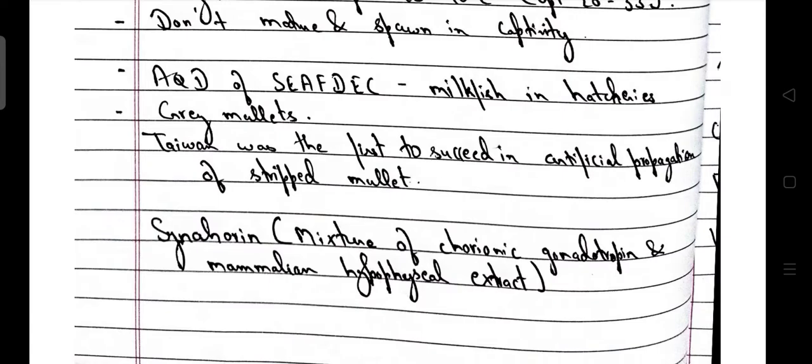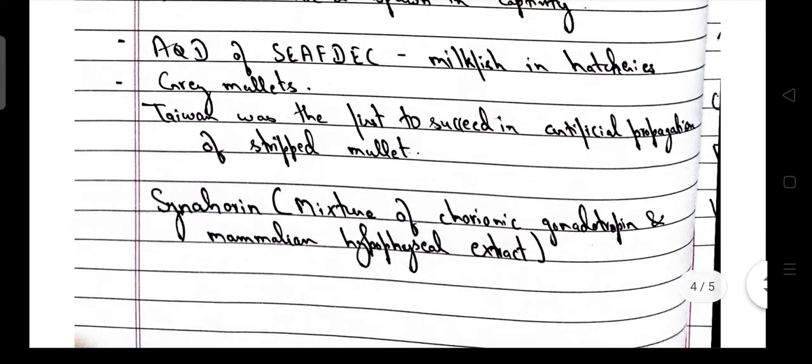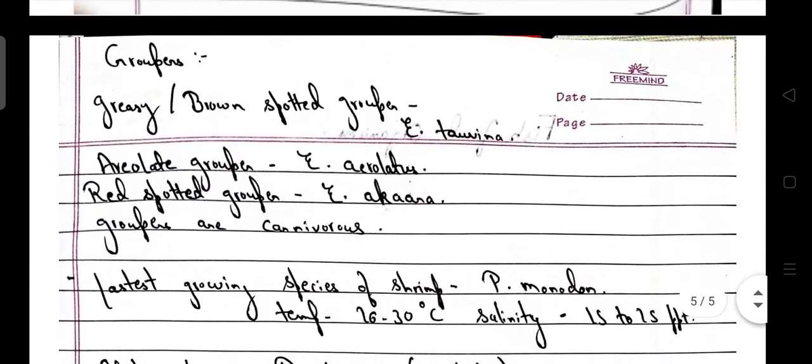Coming to grey mullets — Taiwan was the first to succeed in artificial propagation of striped mullets. Synhorine, which is a mixture of chorionic gonadotropin and mammalian hypophyseal extract, is used in their propagation.